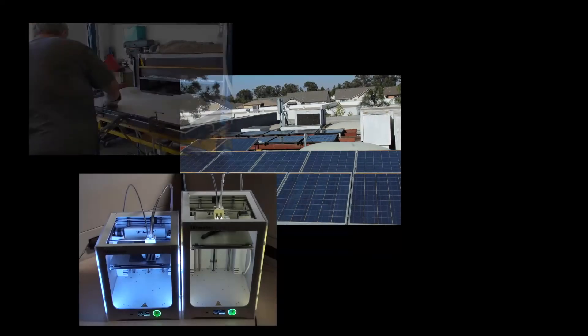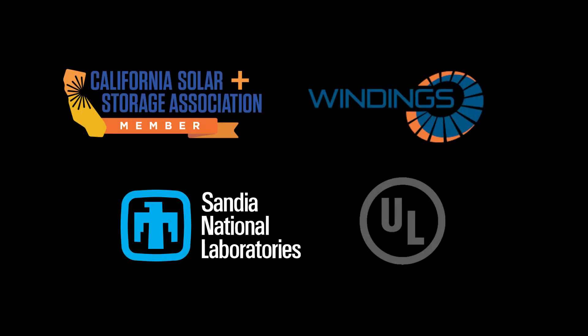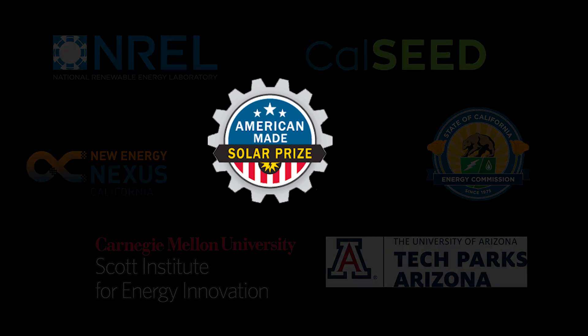With our existing manufacturing and testing capabilities, we can build our alpha prototypes in-house. We're working with our technical partners to prepare for testing, certification, design for manufacturing, and U.S. production. Support from the American Made Solar program will take the EverGrid through testing and into UL certification, and will help us raise investment funds to bring the EverGrid to production.